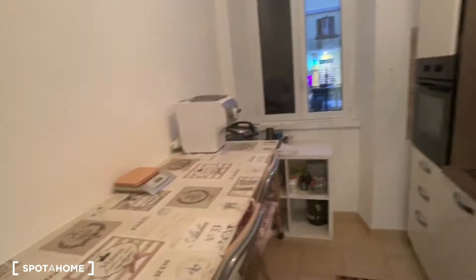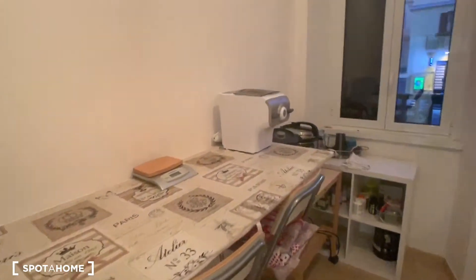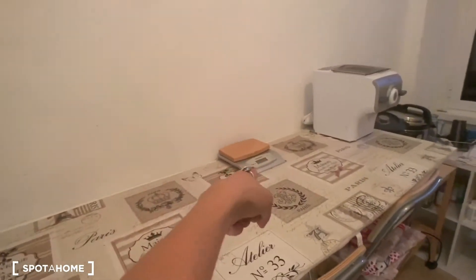You can see a lot of stuff in here — that's because the property is currently occupied by two tenants. And here we have the heating center, rubbish bin, and a scale as well.